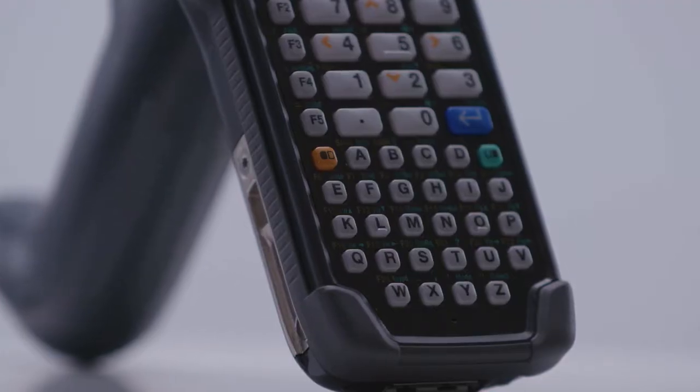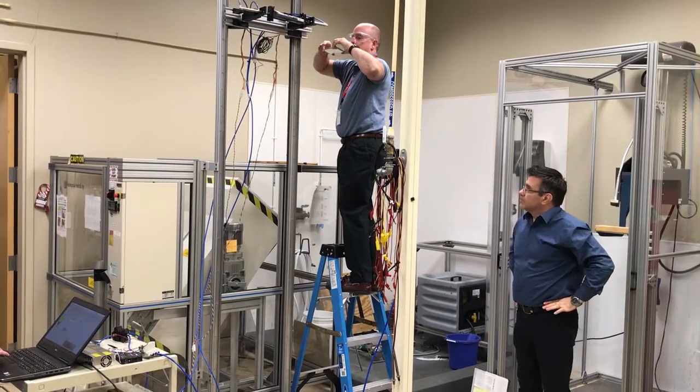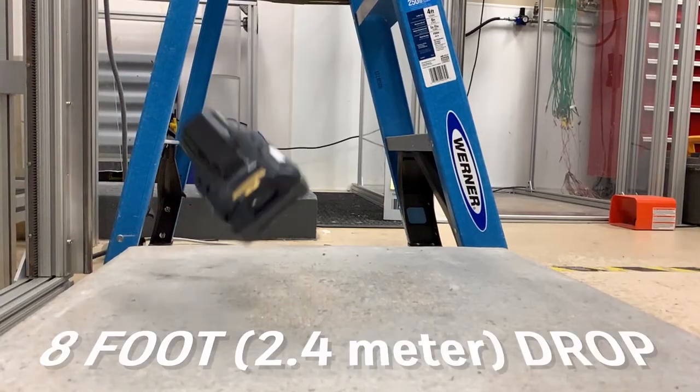That's three full work shifts without a battery swap. Now let's talk about ruggedness. The CK65 is the most rugged in its class, sustaining an 8-foot drop across the...